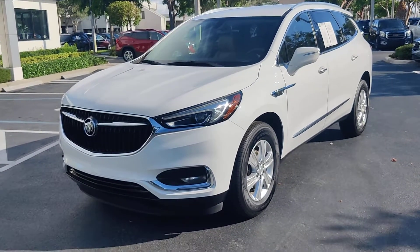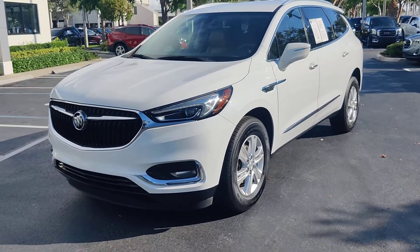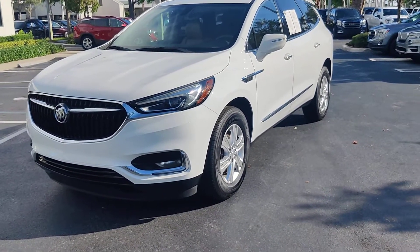Hello there, this is Junior at Delray Beauty GMC. Just wanted to send you a short video of this beautiful 2019 Buick Enclave Essence.